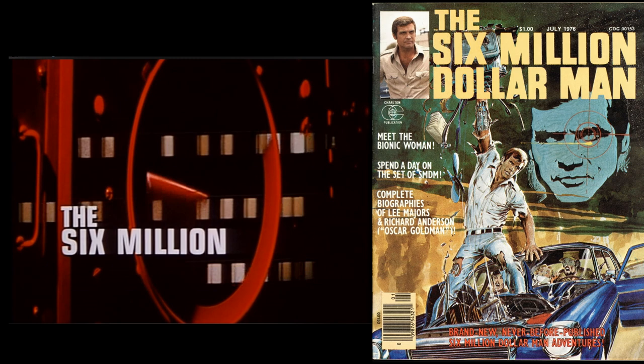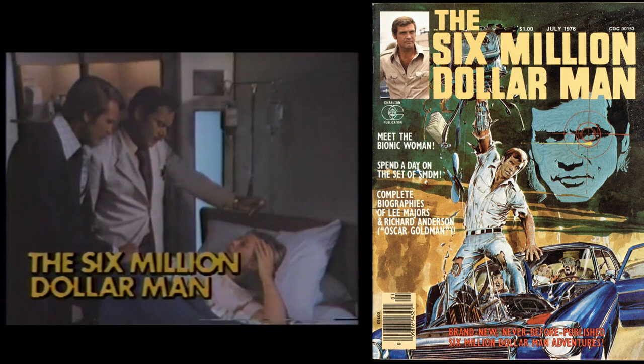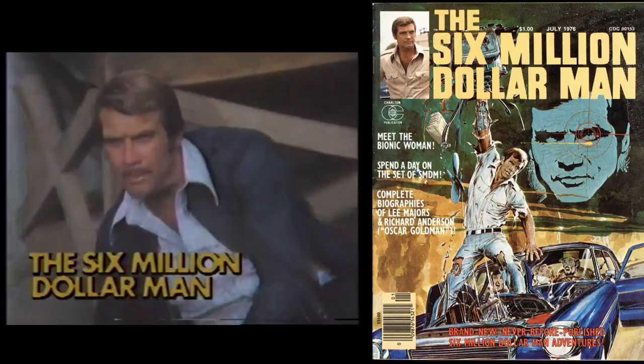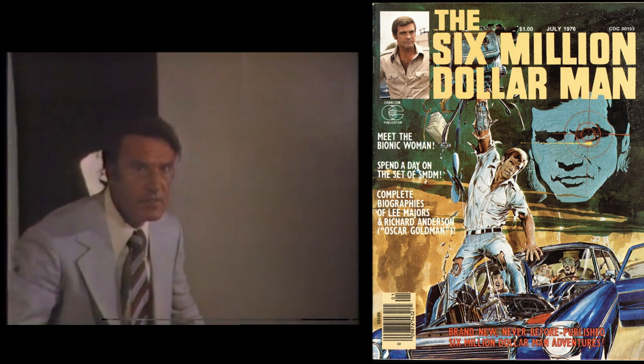The Six Million Dollar Man was one of the most popular TV shows of the 1970s, and here are some interesting facts and trivia for fans of the show. The Six Million Dollar Man ran from 1973 to 1978. It was based on the 1972 novel Cyborg by Martin Caden. The show started out with three television films in 1973 that were intended as pilots, which then led to five seasons beginning in 1974 to 1978.